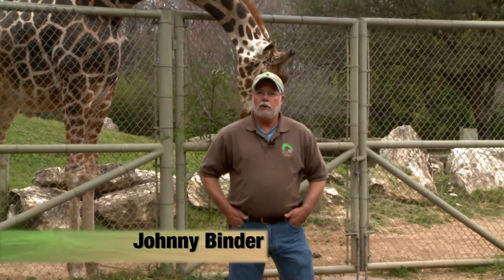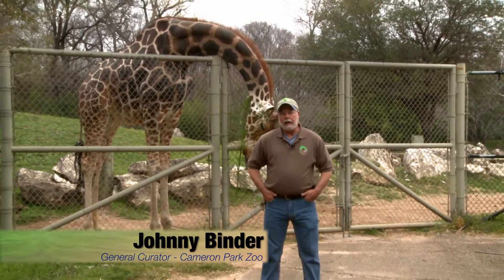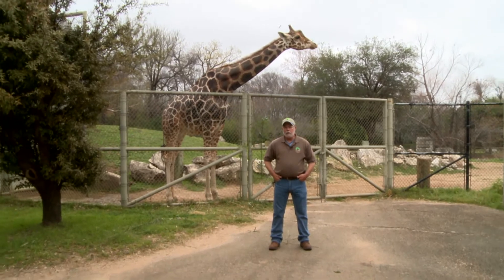Hello, my name is Johnny Binder, General Curator for Cameron Park Zoo. Giraffes are one of the most popular animals at the zoo, and today we're going to tell you about a very special giraffe that touched all of our hearts.